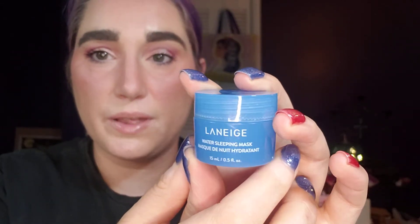Next is the Laneige Water Sleeping Mask — the half-ounce sample I got in my Sephora birthday gift this year, and I think this is the last product of that trio. It was just okay. I didn't really notice a whole lot of hydration difference when I used it. I only used it maybe once or twice a week when I felt I really needed a little bit of extra moisture help. I'll probably put this away and forget about it.